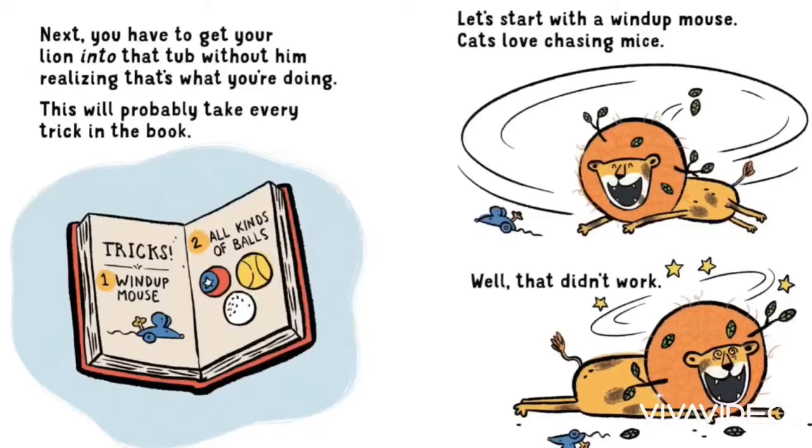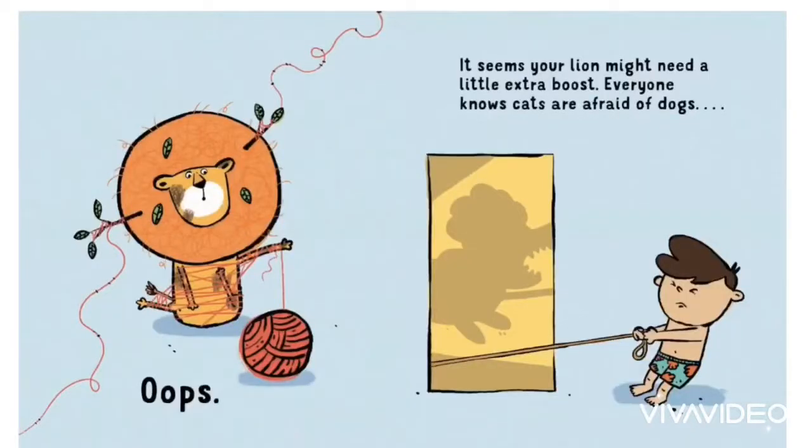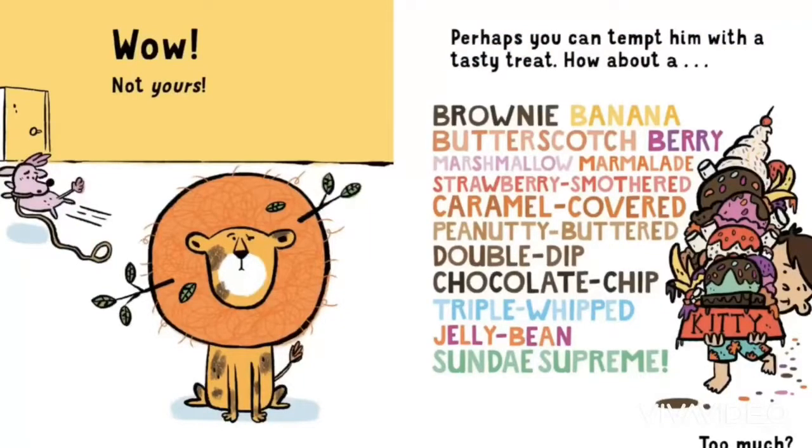Let's start with a wind-up mouse. Cats love chasing mice. Well, that didn't work. Hmm, maybe a ball with a bell inside. Nope. How about some yarn? Oops. It seems your lion might need a little extra boost. Everyone knows cats are afraid of dogs. Wow. Not yours.